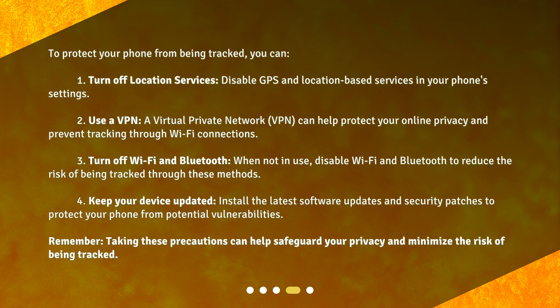4. Keep your device updated. Install the latest software updates and security patches to protect your phone from potential vulnerabilities. Remember, taking these precautions can help safeguard your privacy and minimize the risk of being tracked.